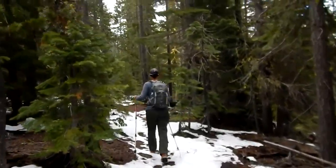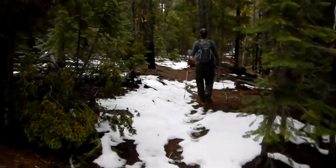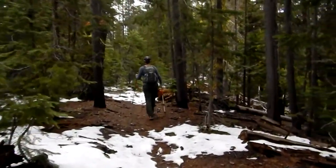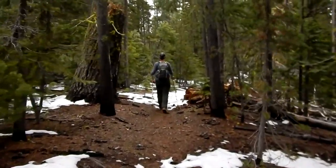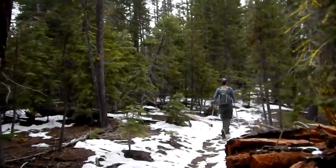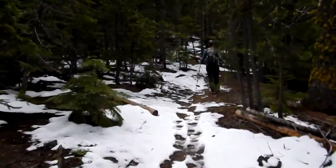It's May 25th, 2016. I think they just had snow a couple nights ago. Not sure what elevation we are at, but I don't think it's too high — maybe 5,000 something. Just a guess though, I don't know this area very well.